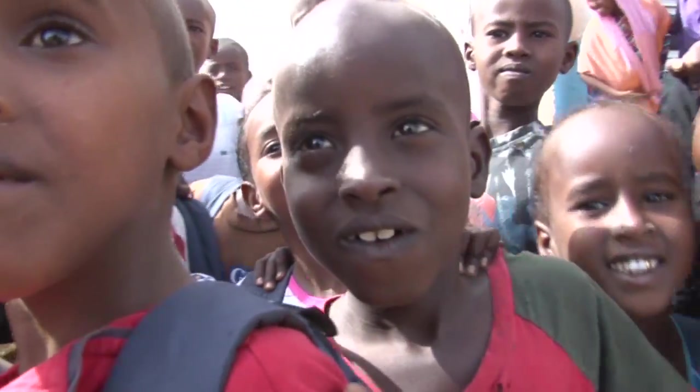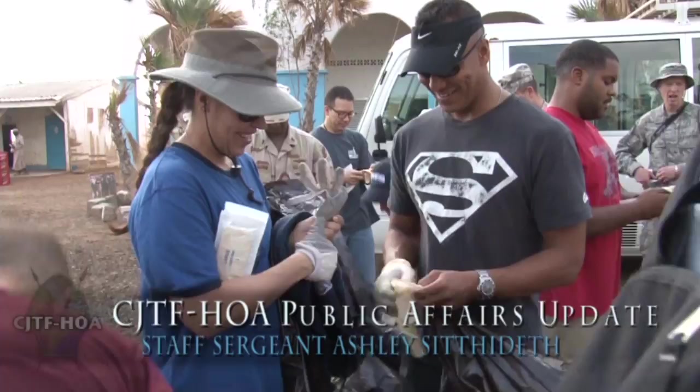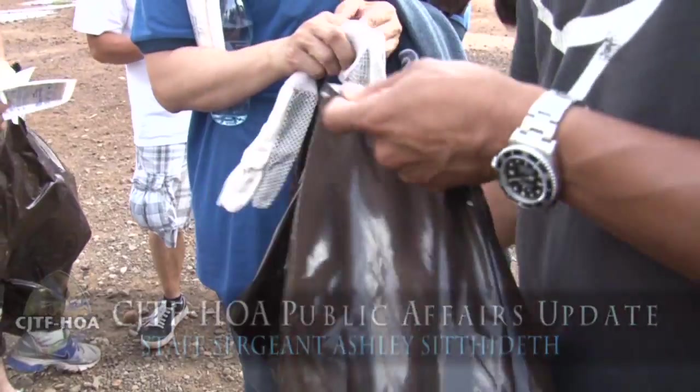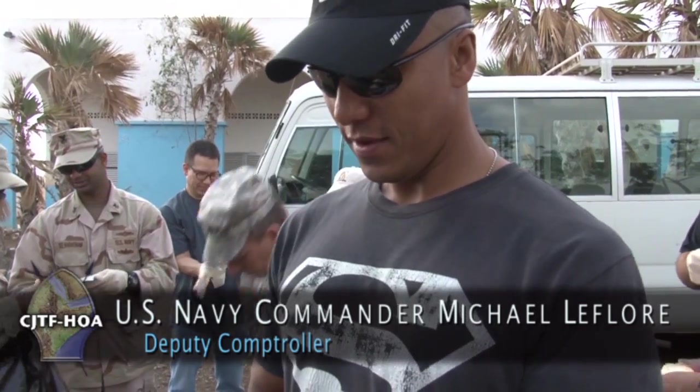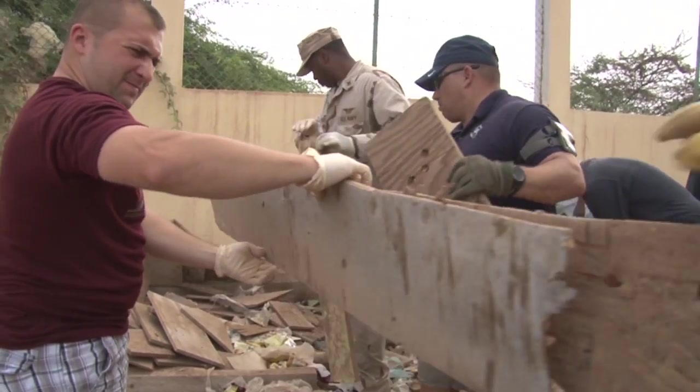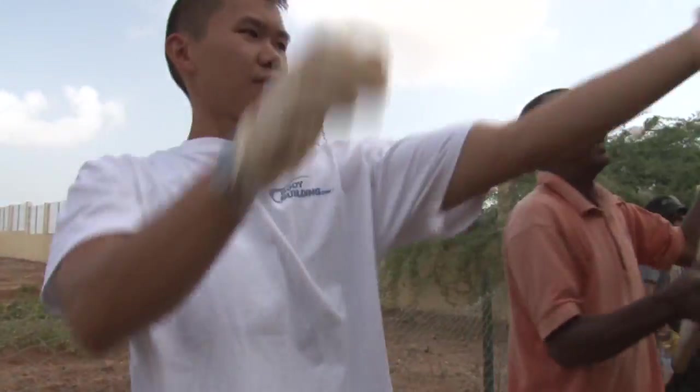Hi, I'm Lieutenant Jason Schechter with Naval Mobile Construction Battalion 3, and here's what's going on in the Horn of Africa. Service members came together to volunteer their time to help clean up a local school in Djibouti. We're getting ready to clean up by putting on our safety gloves so we can keep things clean. We've got our bags and are ready to help out. Volunteers picked up trash to make the children's play area clean and safe.